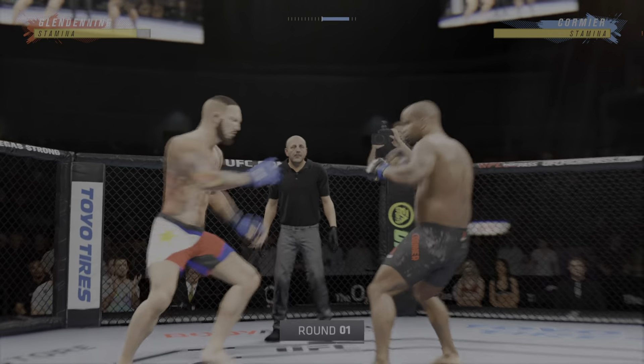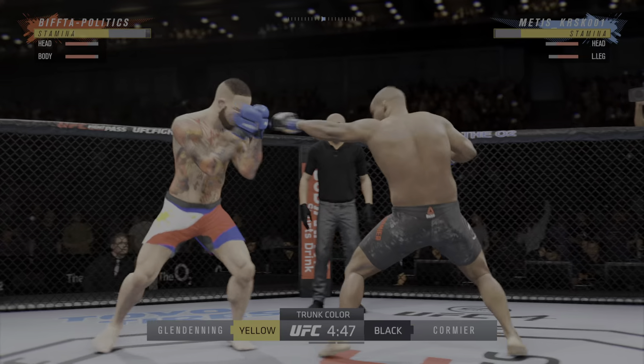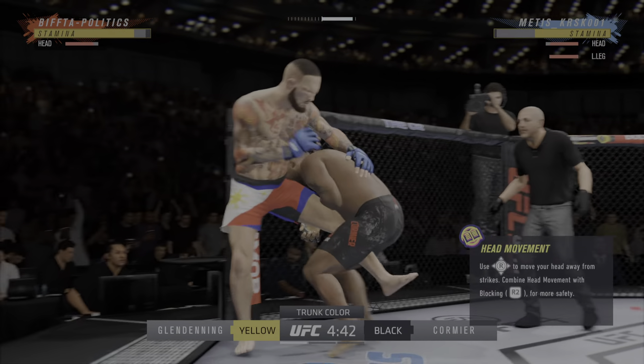All right, so we're in here with round one. Seems to be a throwback type of matchup here — a classically trained striker taking on a reserve Jiu-Jitsu black belt. Now the BJJ black belt is going to be getting after this guy.